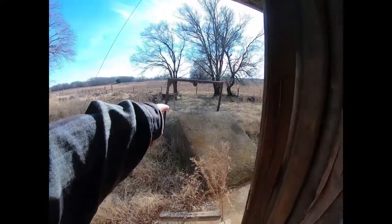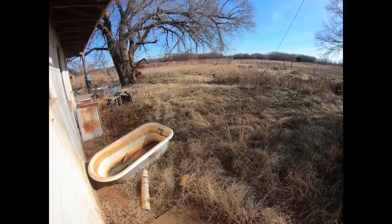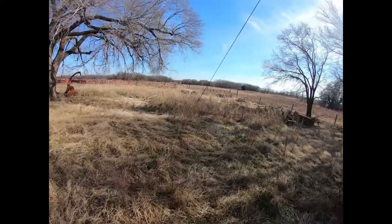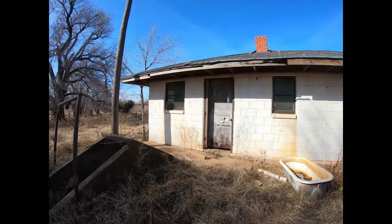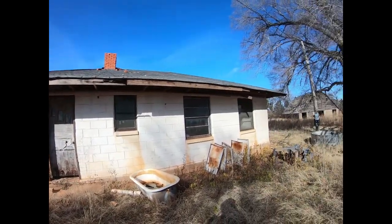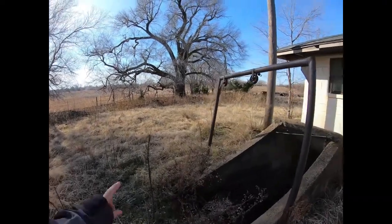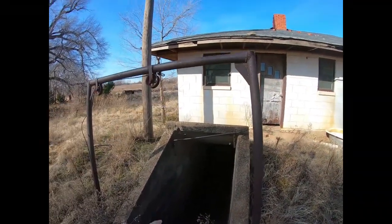All right, so there's the cellar. Look at the exterior of this building — it was a house. That barn is old and I'm going to go check it out next. This is the counterweight system to be able to lift the door for the cellar, and this is old too.